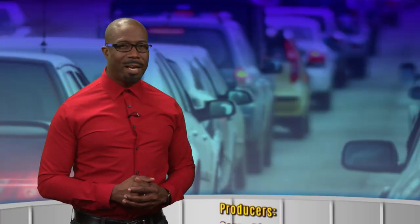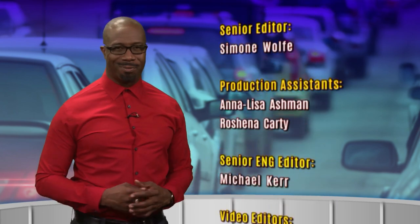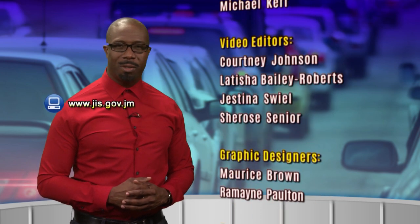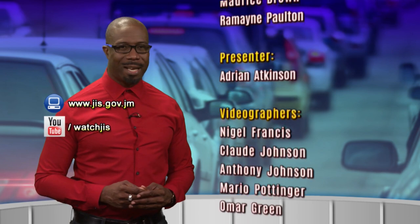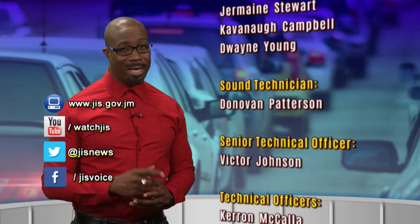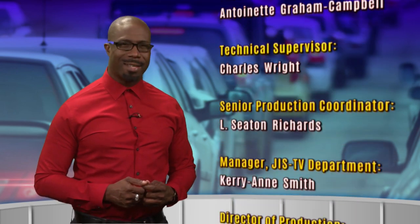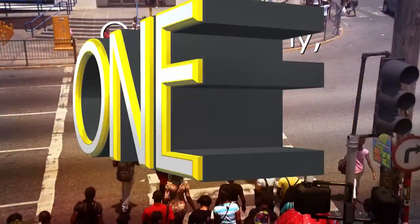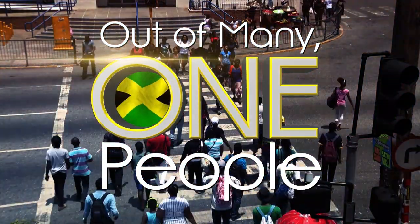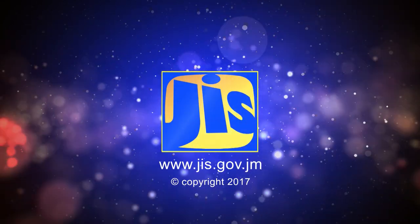That brings us to the end of today's edition of Jamaica Magazine. Join us again tomorrow. Until then, you can click online at jis.gov.jm and visit our YouTube channel for the latest government information. Also follow us on Twitter and Facebook, and download our app from the Google Play Store to stay informed. I am Adrian Atkinson, wishing you peace and prosperity. Take care of your health — exercise, eat well, get adequate rest, and make every day a productive one. This has been a production of the Jamaica Information Service, the voice of Jamaica.